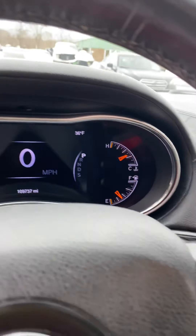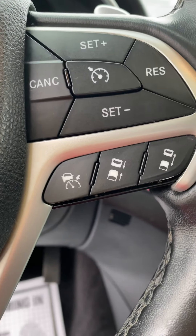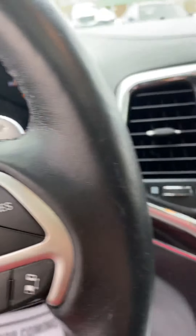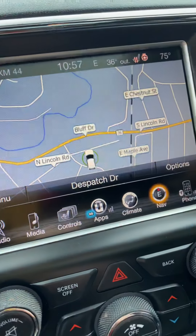You have wood trim, your digital dash, cruise control right on the steering wheel with adaptive cruise control, and recalling paddle shifters. Here's your navigation, and you can also go to your seat controls right there.